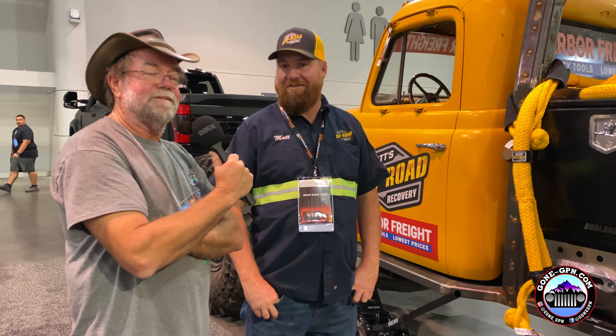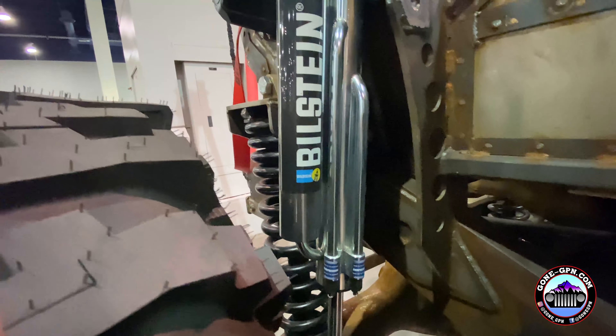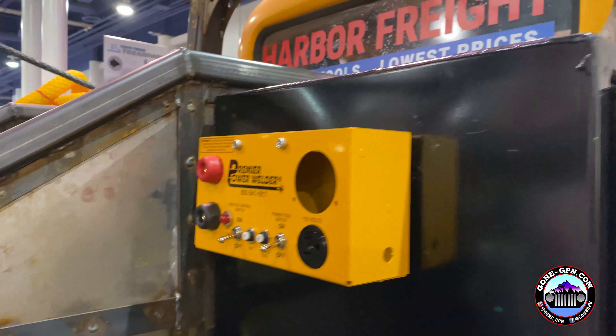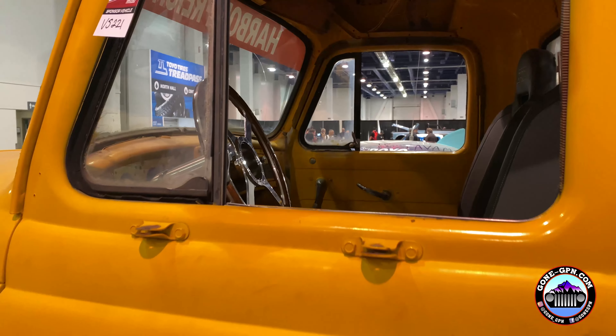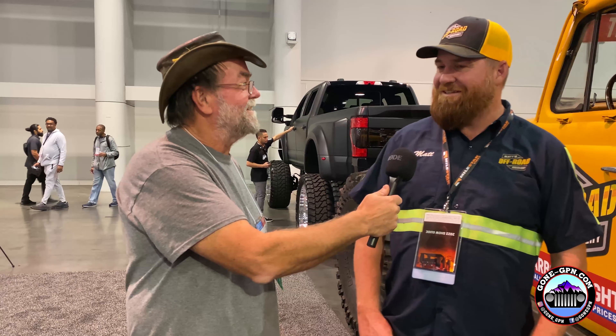I'm super jazzed to meet you and watch your videos — this is pretty cool. The rig caught my eye when I walked over. This is like the anti-SEMA rig in a lot of ways, because it's so rough and rugged compared to what else you're looking at, but it still fits here — it's a whole different kind of bling. Matt's Off-Road Recovery — you can find them on YouTube and they're posting three times a week. Chris with Gone Jeepin' — don't forget to like, share, and subscribe to Matt's Off-Road Recovery and us. See you guys!